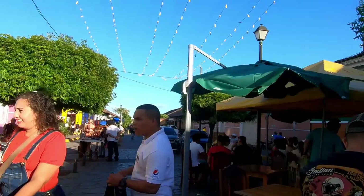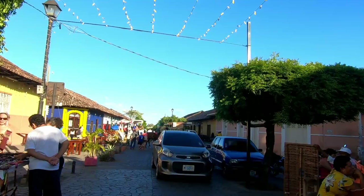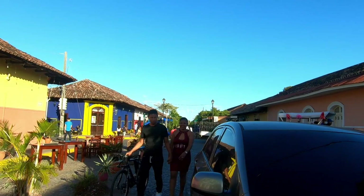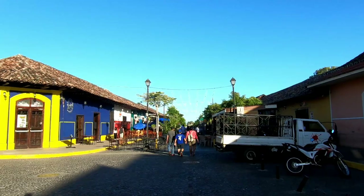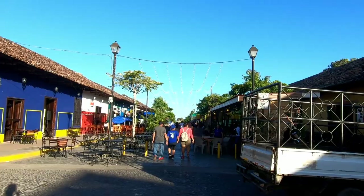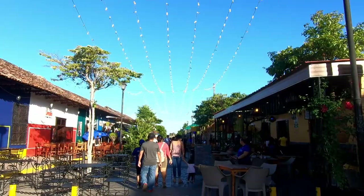The food's good here, however it is towards the most expensive you'll find in Granada. That's because Calle Calzada has a tax on the food, and in addition there's also the expectation of service charges, which are often included in the bill — the typical service charge is 10%. So it will be a bit more expensive than other restaurants not on this street. This area caters to the expat community as well as tourists.